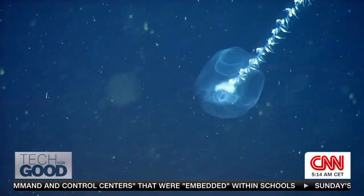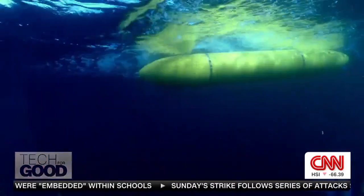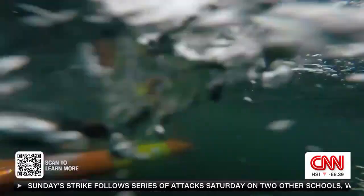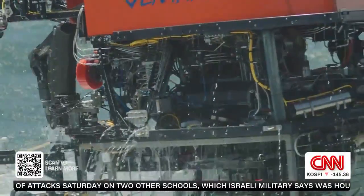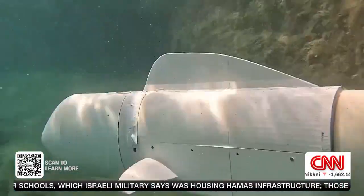AUVs, ROVs, submersibles — they often look very similar, but they come in all shapes and sizes, including one that looks like aquatic life itself.